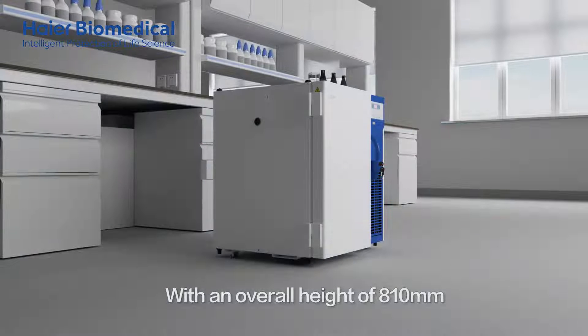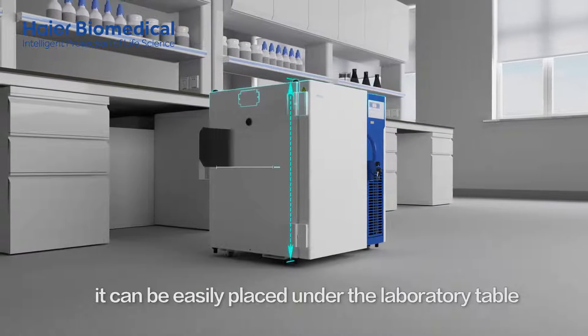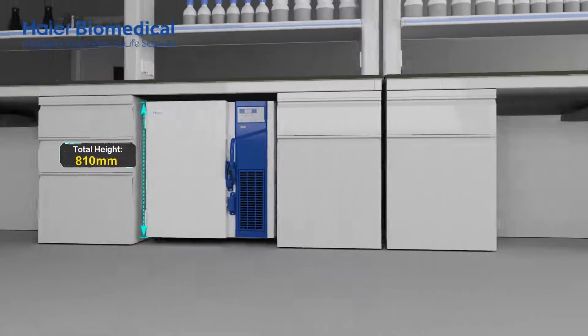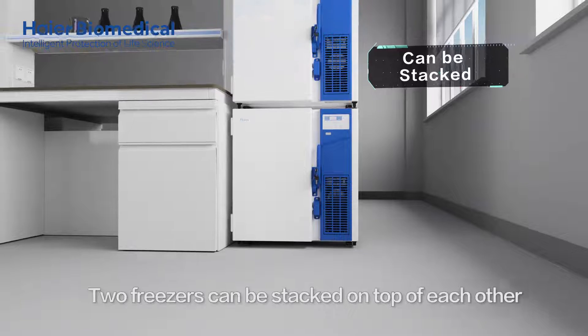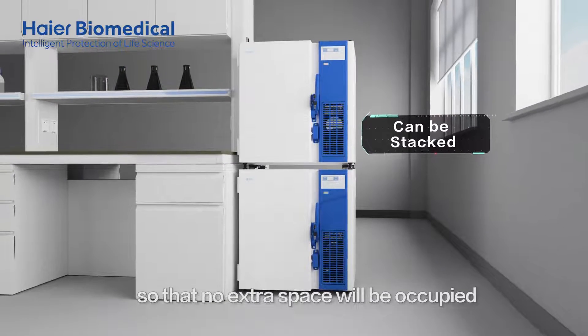With an overall height of 810 mm, it can be easily placed under the laboratory table, offering convenient and economical use of the laboratory space. Additionally, two freezers can be stacked on top of each other so that no extra space will be occupied.